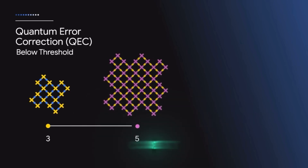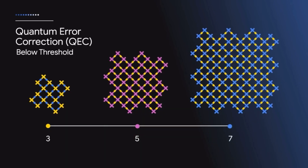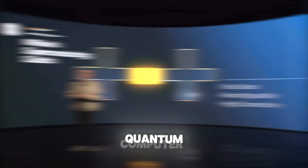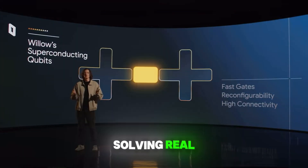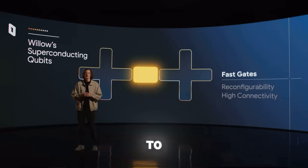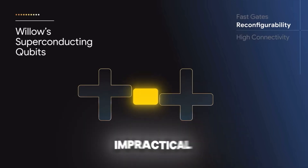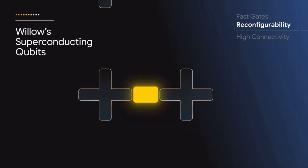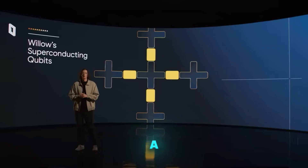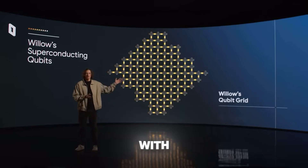Willow's ability to exponentially reduce errors as it scales means we're closer than ever to building a large-scale quantum computer capable of solving real-world problems. For decades, adding more qubits to a system meant more errors, making it impractical for large-scale applications. Willow flips that narrative on its head — it's like adding more strings to a guitar and having the sound get clearer with each one.